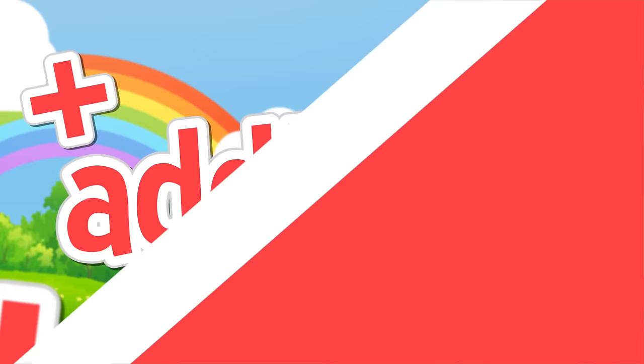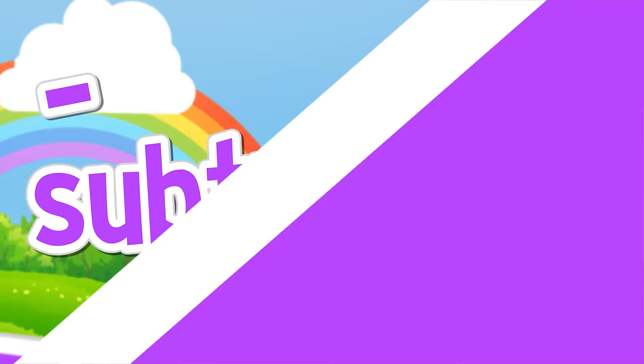When you add, you put together. When you add, you get the sum. It's taking two or more numbers and getting a greater one. Adding is called addition. When you subtract, you take away. When you subtract, you get the difference. It's taking one number from another, and always getting less. Subtracting is called subtraction.